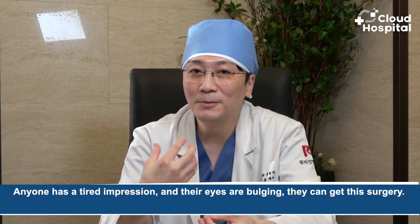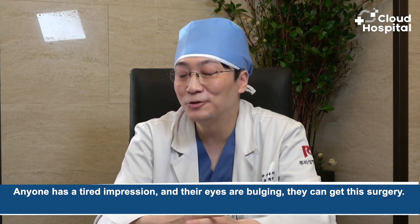So who is the perfect candidate for this procedure? If you have a tired impression and your eyes are bulging, you can get this surgery.